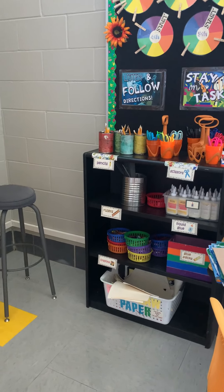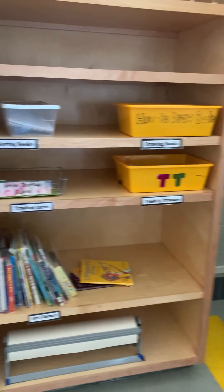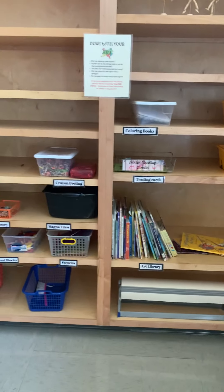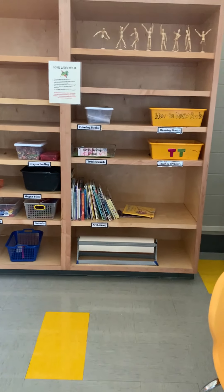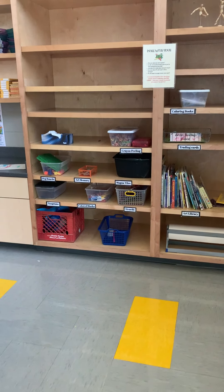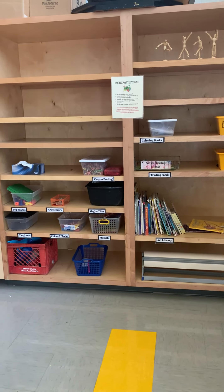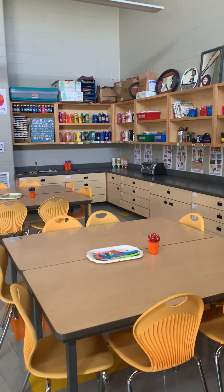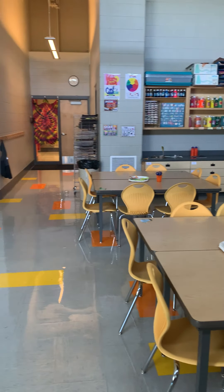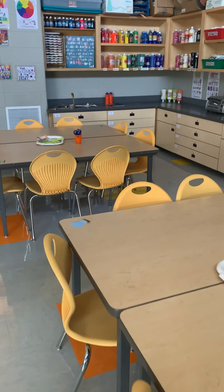They can use any of the supplies on my shelf, and I also set out free paint for them to use. The free choice center is also utilized when students finish their project a little bit ahead of their peers — they can come and pick out something quietly to work on while they wait. In art, students finish at all different times, so it's really convenient to have, and the kids seem to like it.